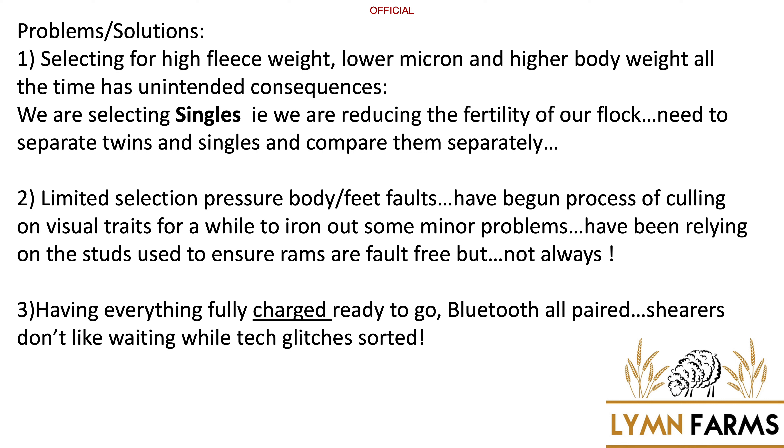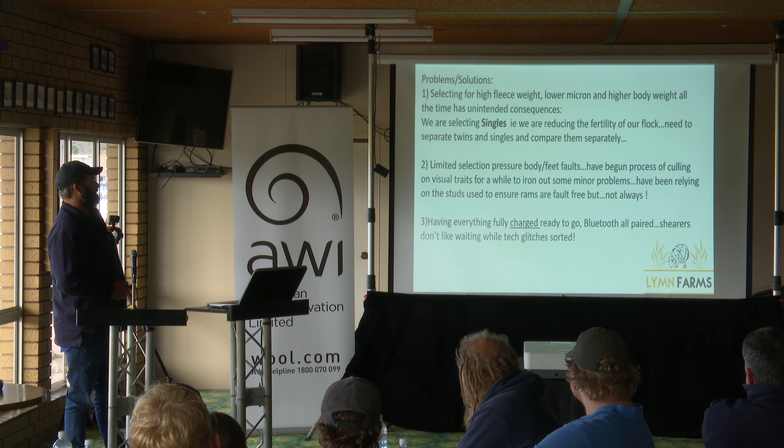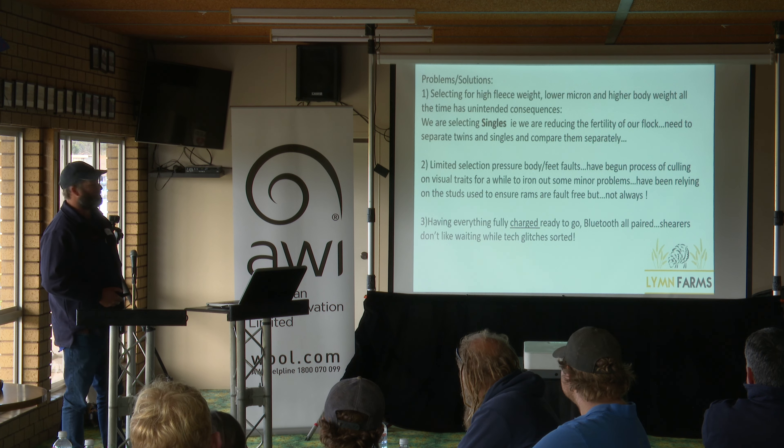Selecting for higher fleece weight and lower micron — these are the unintended consequences. Measuring those three things, I thought I had it nailed and we were going ahead leaps and bounds, but found we were actually unintentionally selecting all the singles out and dropping the twins. So we had to try and separate those so we're not just selecting for singles. Another problem with using EID and maths to select animals rather than looking at them is that the visual traits tend to be forgotten. You tend to pick an animal because it's got good numbers and forget that the animal walking up the race could only have three legs. So you've got to be ready to cull regardless of what the numbers are.